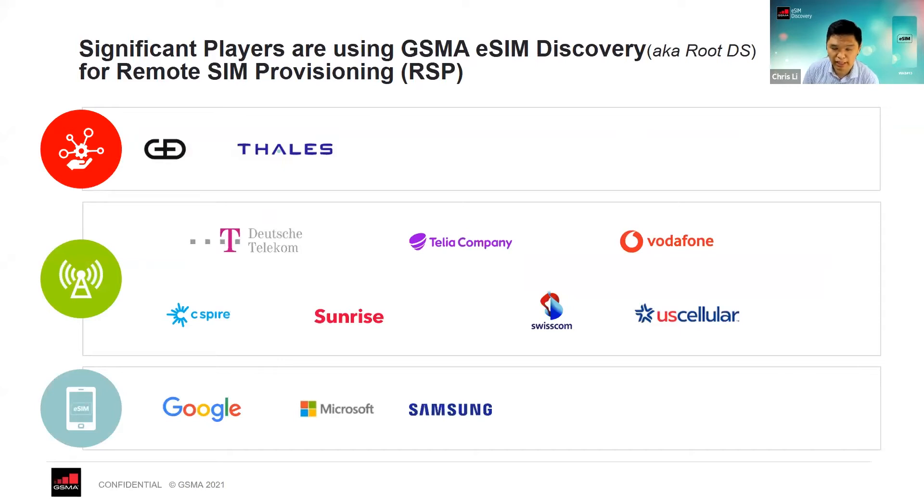We have been running the eSIM discovery service since 2017, and we officially changed it into a commercial service last year. Since then, two major SMDPs — GND and Thales — along with 17 operators and three major OEMs have continued to use the service. This shows that the market is really supporting the service and encouraging the eSIM ecosystem.